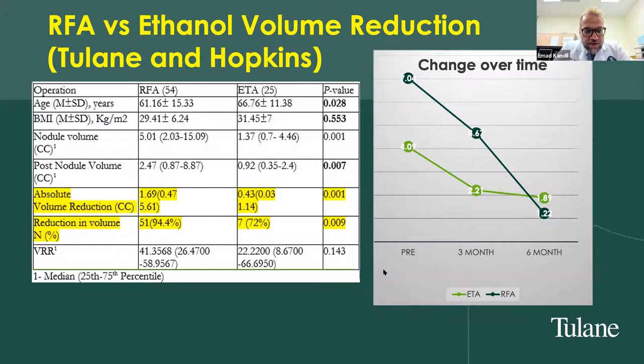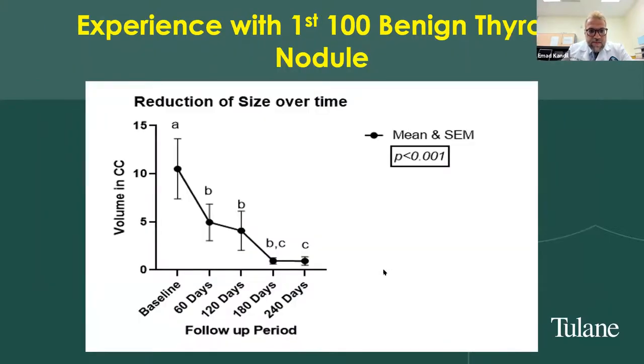We have a paper under review combining our early experience with the Hopkins experience, comparing it to our prior ethanol ablation experience. The volume reduction rate averaged 41% with radiofrequency ablation compared to 22% in the ethanol group at six months. Our volume reduction rate improved significantly with experience, approaching nearly 60%. In our first 100 benign thyroid nodules, we saw over 50% volume reduction on average, with some patients achieving over 90% reduction.